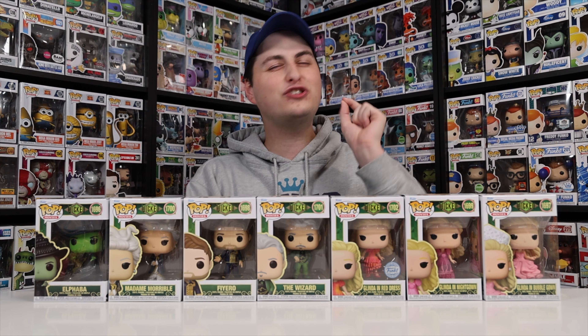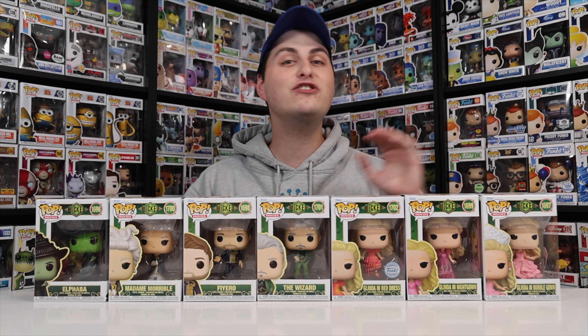If you're thinking of picking up some of these for your collection, they are showing up in stores now. I recommend getting them before it's too close to the movie because I have a feeling this is going to be a big deal and people are going to want to start picking them up. So get your Glindas and your Elphabas now, and get the Wizards too. Pick up whoever you want for your collection. This was a lot of fun — hope you guys enjoyed and I'll see you tomorrow.